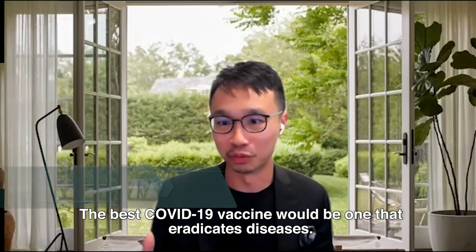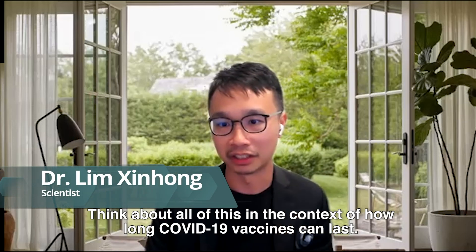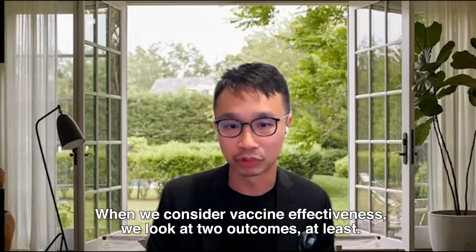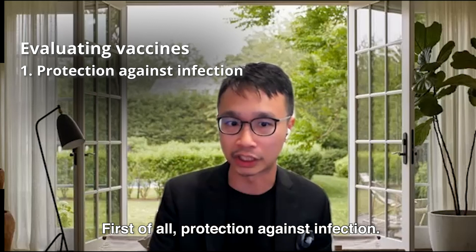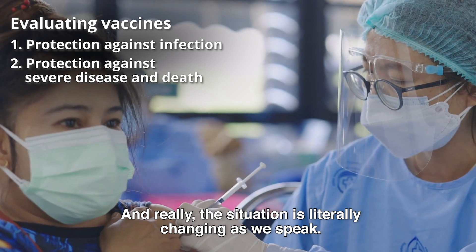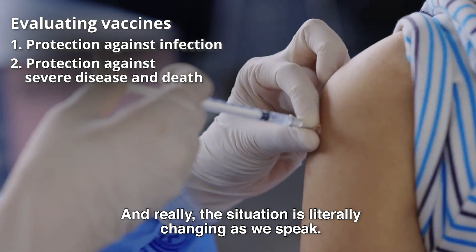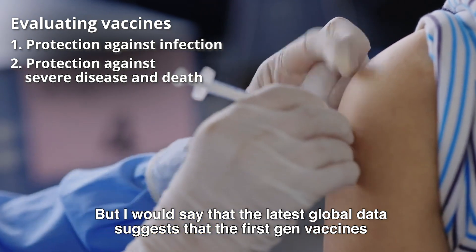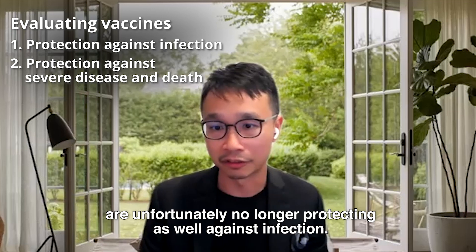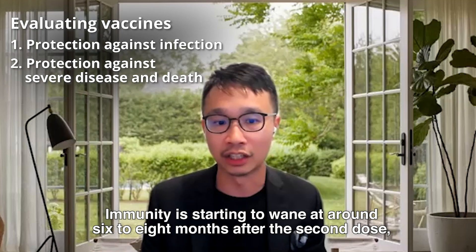The best COVID-19 vaccine would be one that eradicates disease. When considering vaccine effectiveness, we look at two outcomes: protection against infection, and protection against severe disease and death. The latest global data suggests that first-gen vaccines are unfortunately no longer protecting as well against infection. Immunity is starting to wane at around six to eight months after the second dose, and this effect seems most obvious in the elderly, who were also among the first to get vaccinated.